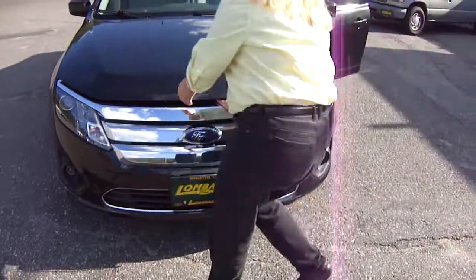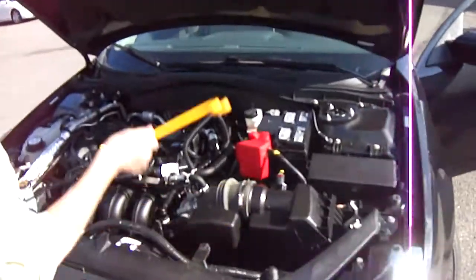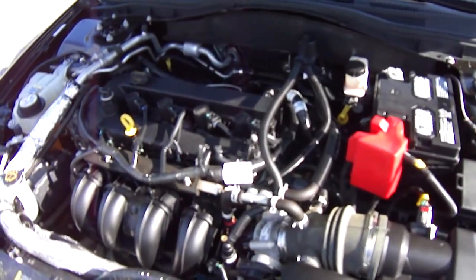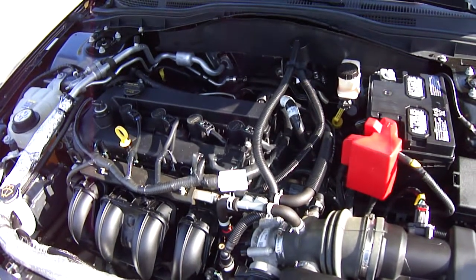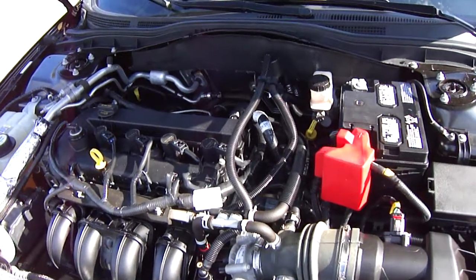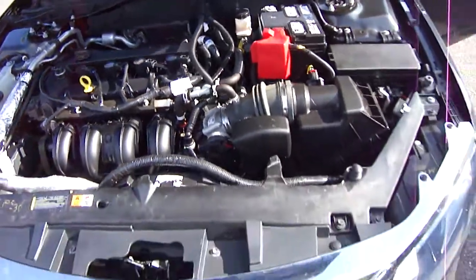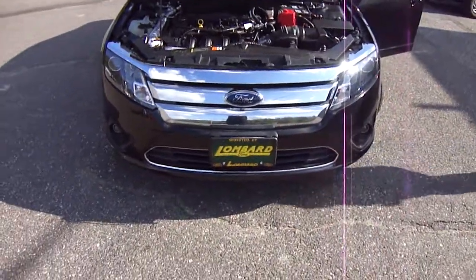My friend Corinne is going to open the hood so we can see the power plant. Look at that — 2.5 liter, 175 horsepower, four-cylinder engine. Gets great gas mileage, rated at 22 city and 31 highway. You can drive around and wave at your friends while they're filling up their cars because you're going to be getting great gas mileage.